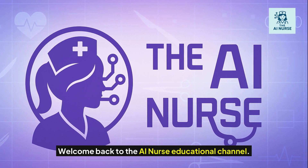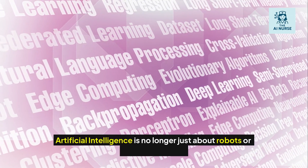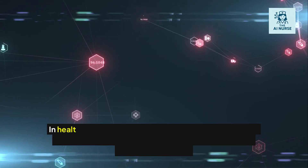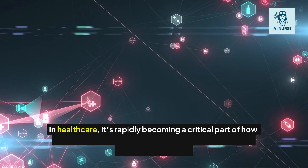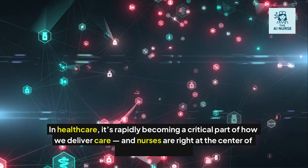Welcome back to the AI Nurse Educational Channel. Artificial intelligence is no longer just about robots or self-driving cars. In healthcare, it's rapidly becoming a critical part of how we deliver care, and nurses are right at the center of this transformation.